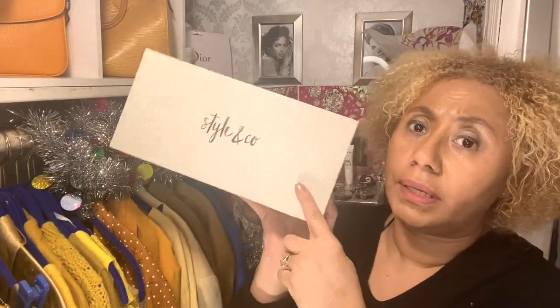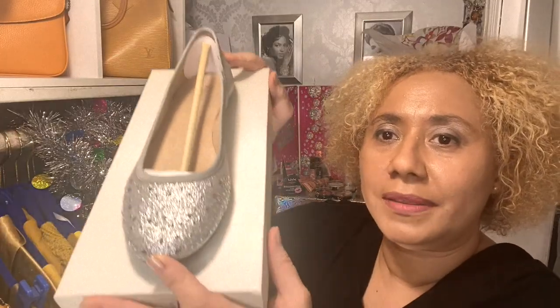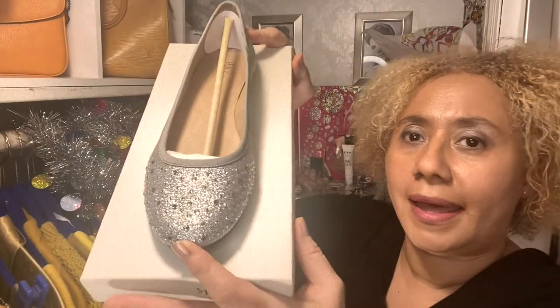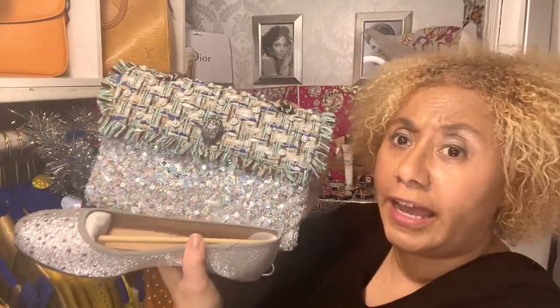The first shoe is from Style & Co, which is from Macy's. It's called the Angel Lynn and it's in the color pewter, size nine and a half. As you can see, it's all about the sparkles — that's why I got this one. I got the shoes to go with the bag, and I don't just wear sequins and sparkles during Christmas and the holidays; I wear it all the time, even casually with jeans. Let me try them on for you.